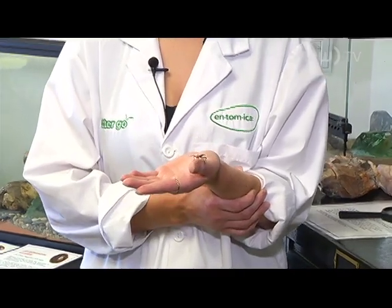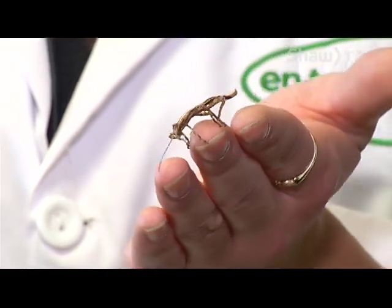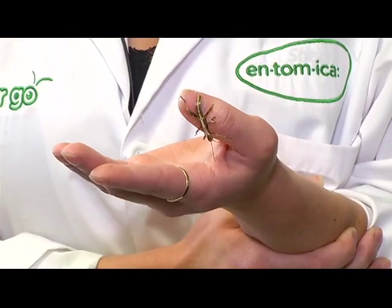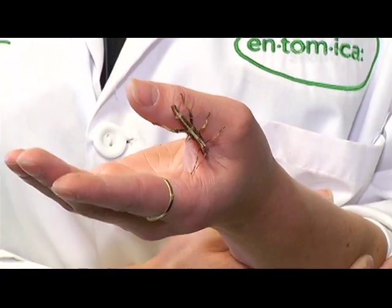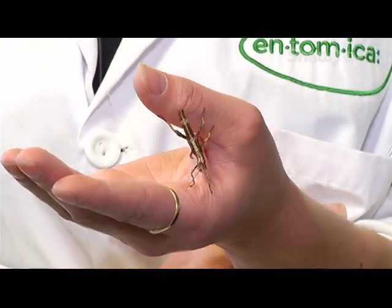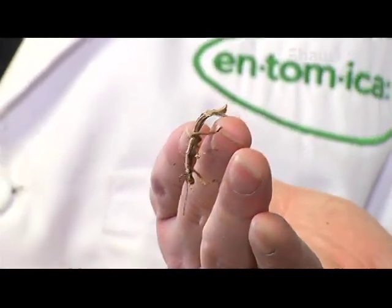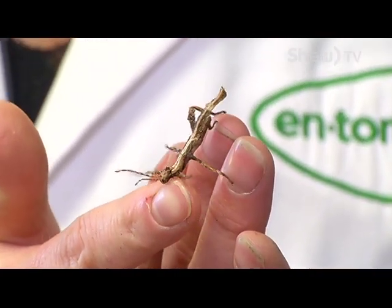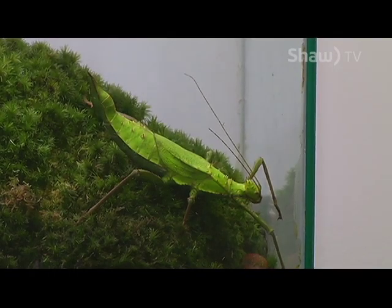This is our first ever jungle nymph baby born here, and she was born about three days ago, so she's still quite new. We don't actually know if it's a male or female. She's actually the largest stick insect baby born here because their egg is the largest — she came out quite large compared to all our other babies. When first touched, this one will pretend to be dead rather than attack, and it takes her a little bit to get comfortable.